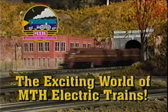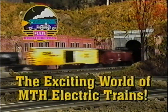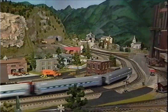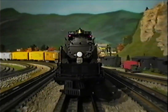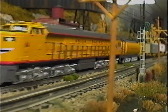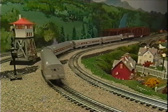This is the exciting world of MTH Electric Trains. Whether you're just getting started in the hobby or you're an old hand in O-Gauge, we have a product line that will be just right for you. MTH Electric Trains designs and manufactures some of the finest O-Gauge trains ever made, and it's all thanks to our customers and their loyal appreciation of a truly unique model train product line that was, is, and always will be a cut above the rest.